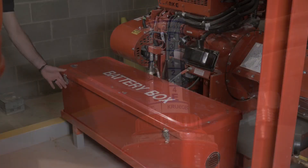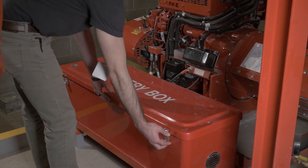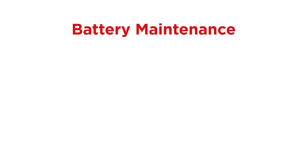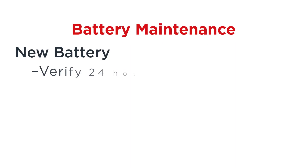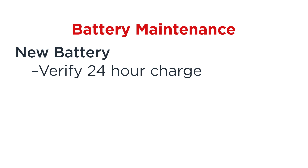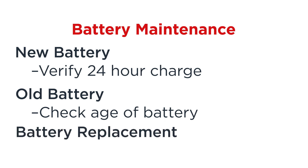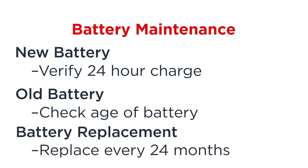The final and most complex requirement for an engine to start is electricity. The first check should be the batteries. If the batteries are new, verify they have a sufficient 24 hours of charging. If the batteries are not new, check the age of the batteries. Due to the constant charging, Clark recommends replacing them every 24 months.